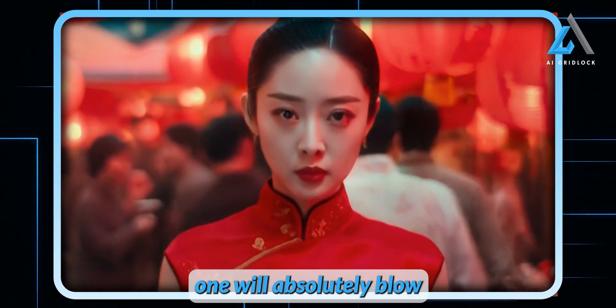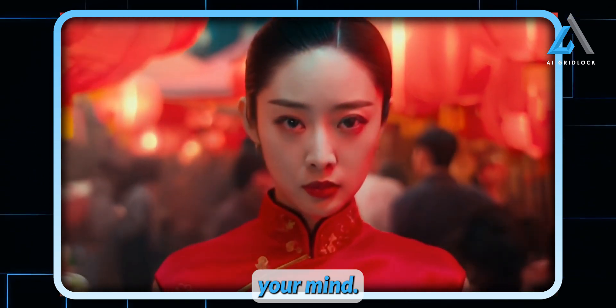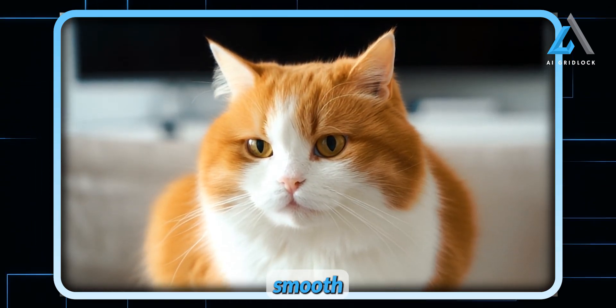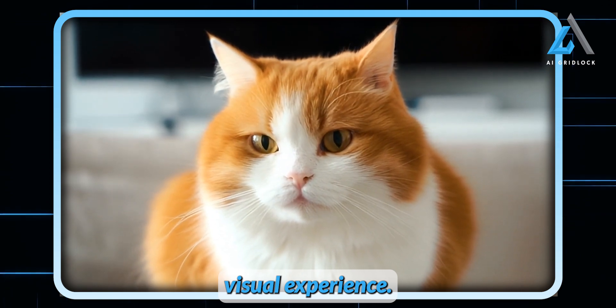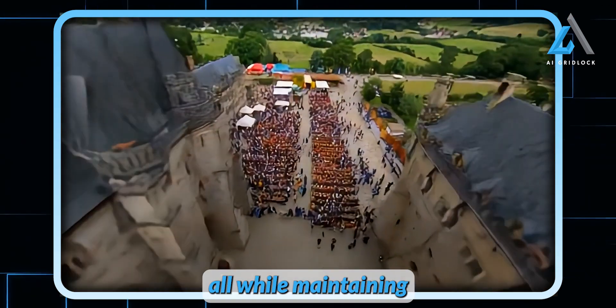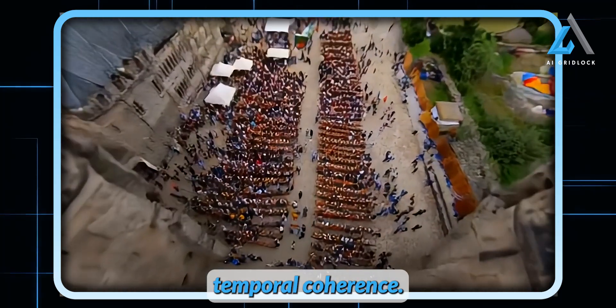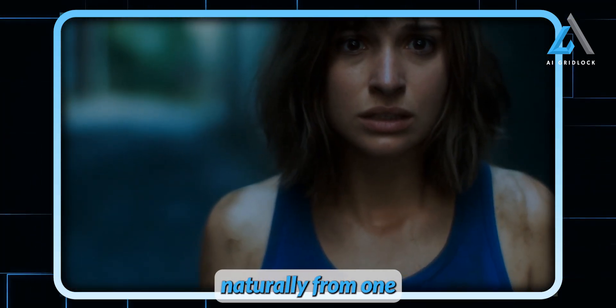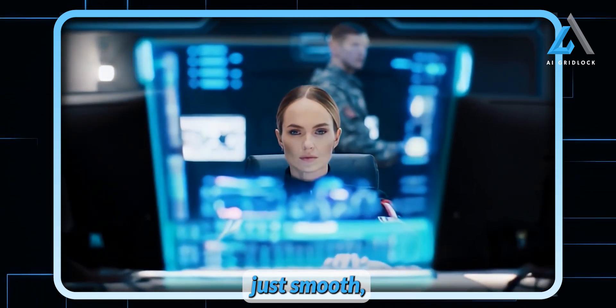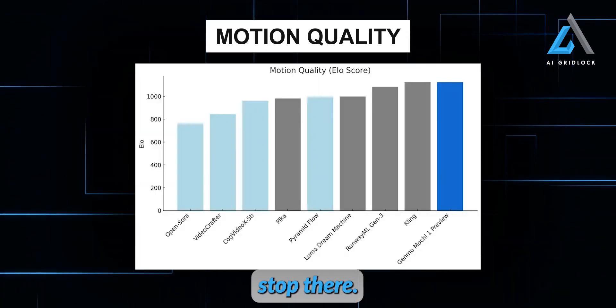Some of the results from Mochi One will absolutely blow your mind. This model produces videos at 30 frames per second, creating a buttery smooth visual experience. Plus, these videos can last up to 5.4 seconds, all while maintaining perfect temporal coherence — meaning the motion flows naturally from one frame to the next, with no awkward jumps, no weird stuttering, just smooth, continuous animation.